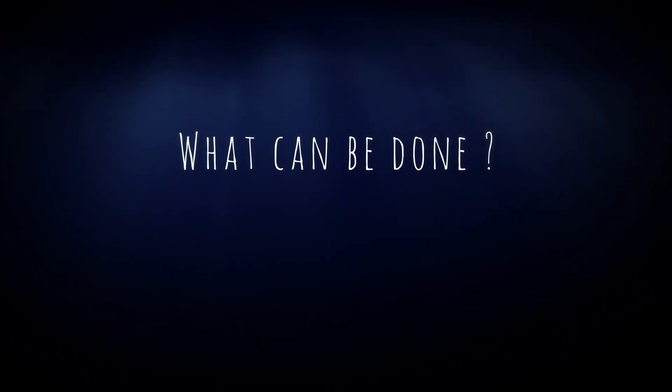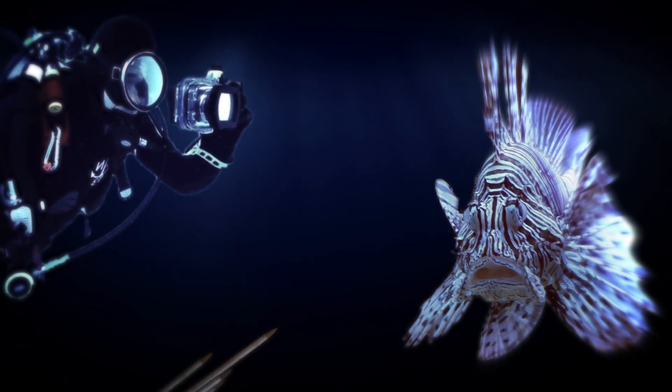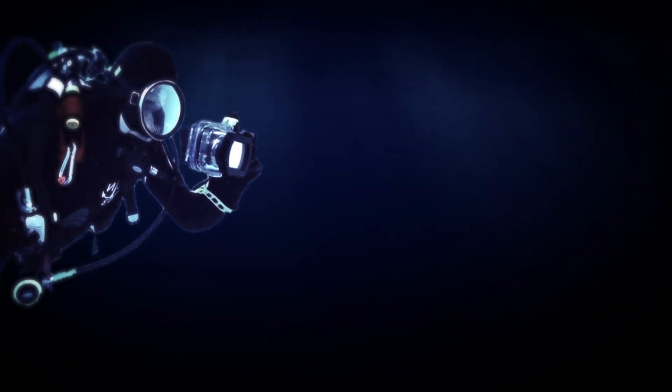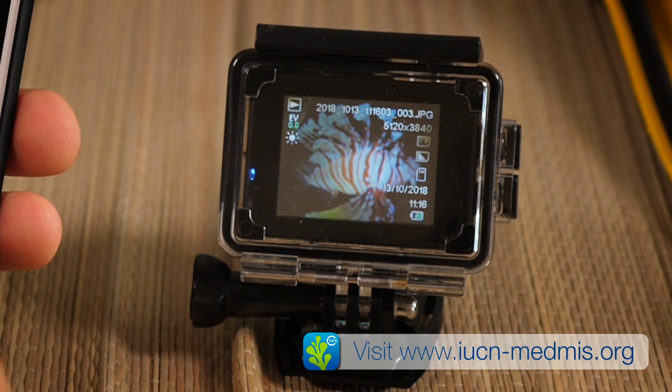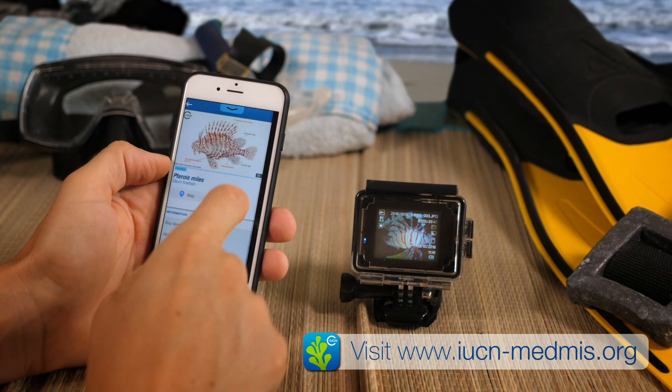What can be done? Early detection and removal is the key. Free smartphone applications allow everybody to easily report an observation of invasive alien species in marine protected areas.